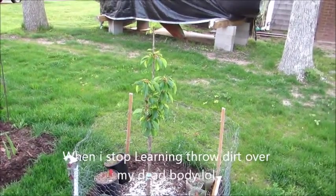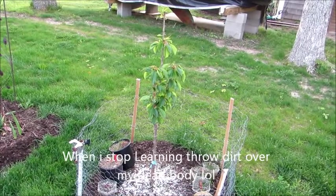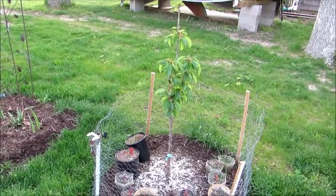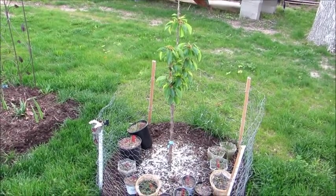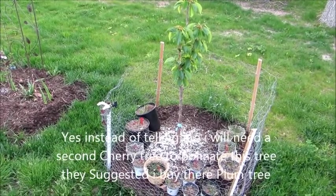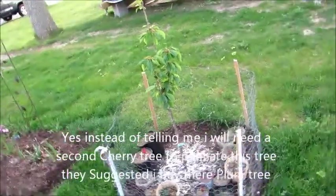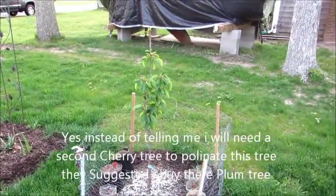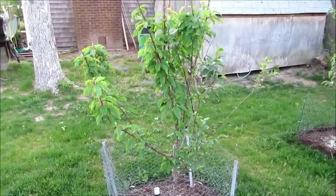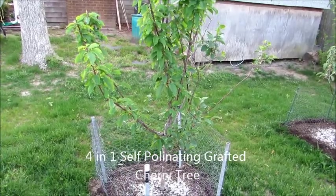Lesson learned: I bought this cherry tree and the store that I bought it from never told me I needed a second cherry tree to pollinate it. Anyway, they suggested I buy a plum tree, so I did — but that died. I guess they lost the customer, so I went to Home Depot and found a self-pollinating cherry tree.